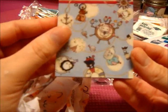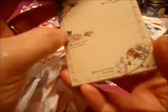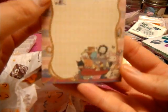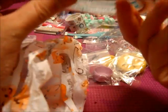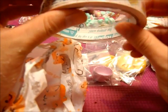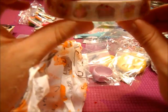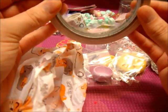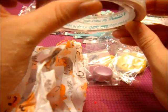Another metal patch — she sent me another Sentimental Circus one. This one has this design and also this design. So pretty, thank you so, so, so, so much. Sweets Deco Tape — it has a whole bunch of different sweets on it and it's a huge roll. So pretty, thank you so much.